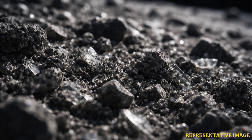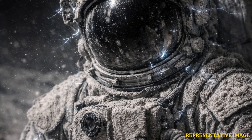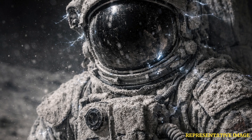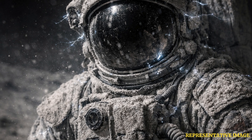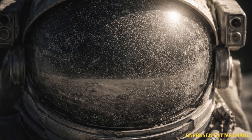Lunar regolith is created by billions of years of meteoroid impacts that pulverize the Moon's surface rock. The result is an extremely fine, jagged material that clings to surfaces and resists easy removal. Unlike Earth dust, these particles lack weathering and can behave like tiny shards of sharp glass. When inhaled, they can irritate and damage lung tissue because they penetrate deep into airways rather than being filtered out.